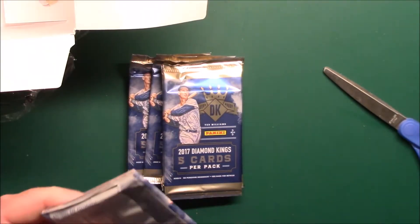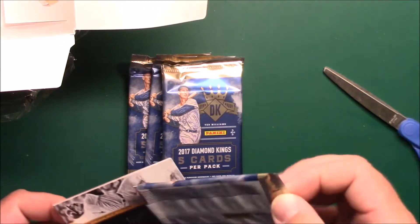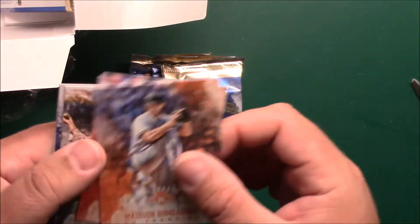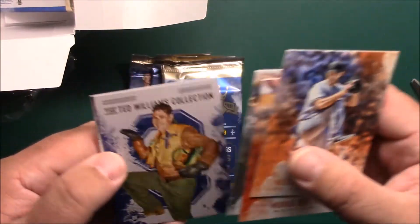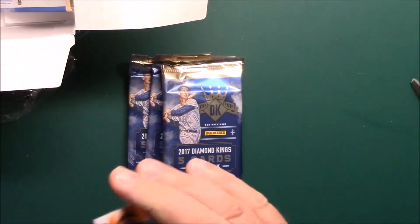This pack is not wanting to cooperate — I think where it got all wrinkled up. There we go. So we got a Mad Bum, Mookie, Harry Hooper, Ted Williams collection, and Jim Rice in the heritage collection.